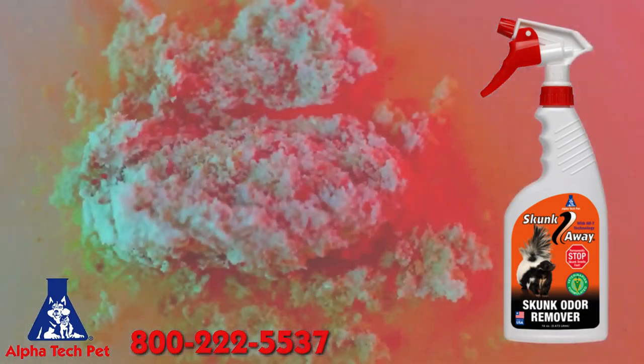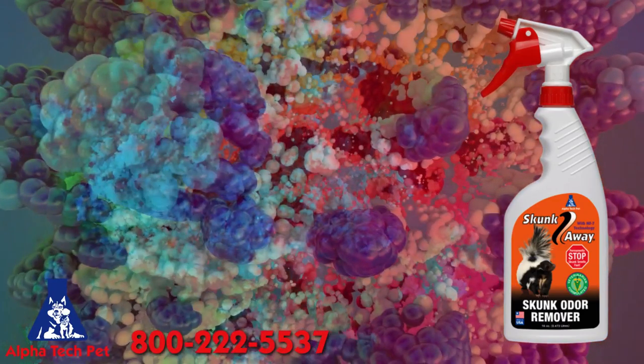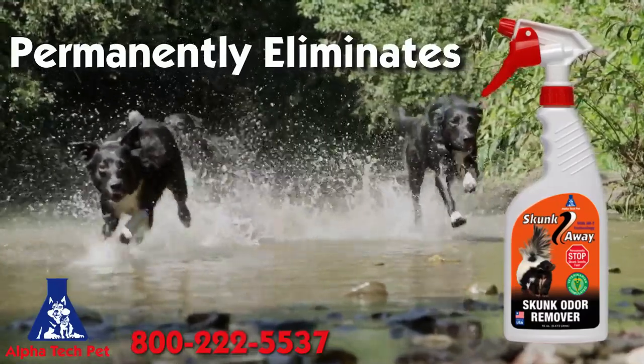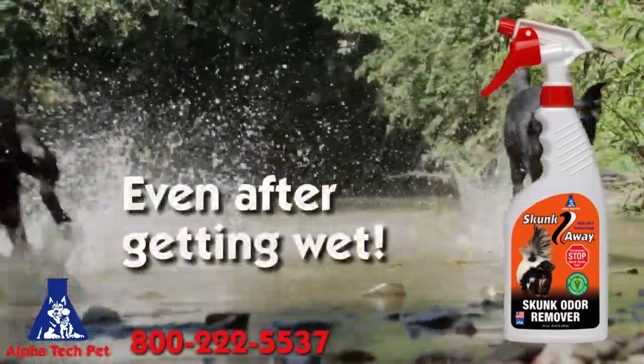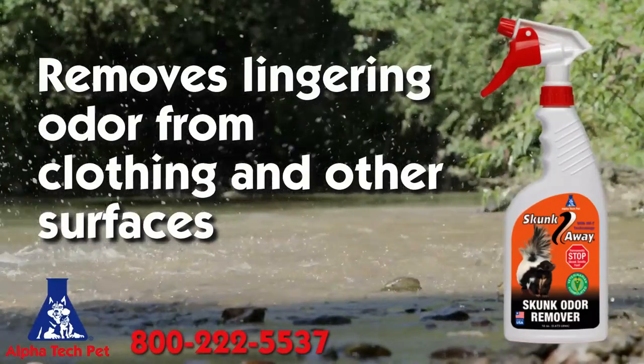Through our proprietary chain reaction, Skunk Away disassembles the odor and reassembles it in a new odor-free matrix. It permanently eliminates skunk odor from your pet even after your pet gets wet again. It also removes lingering odor from clothing and secondary surfaces such as car seats.